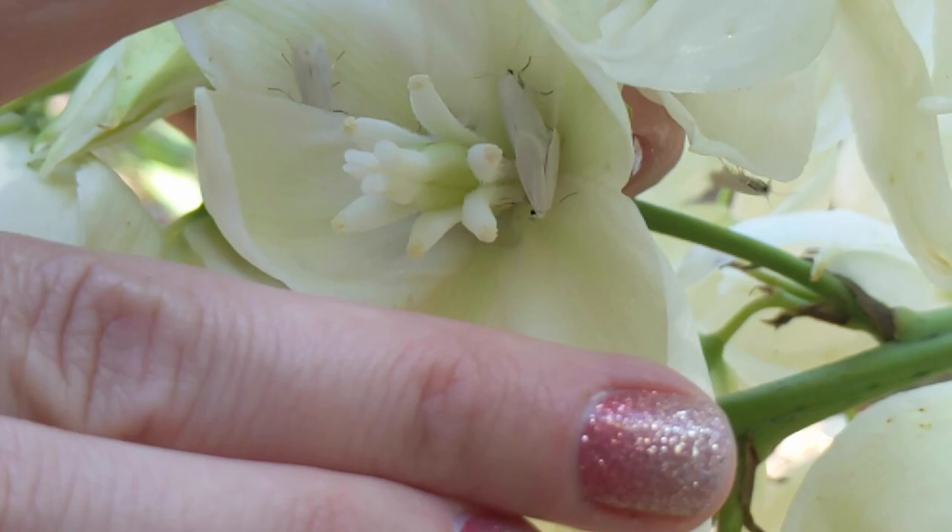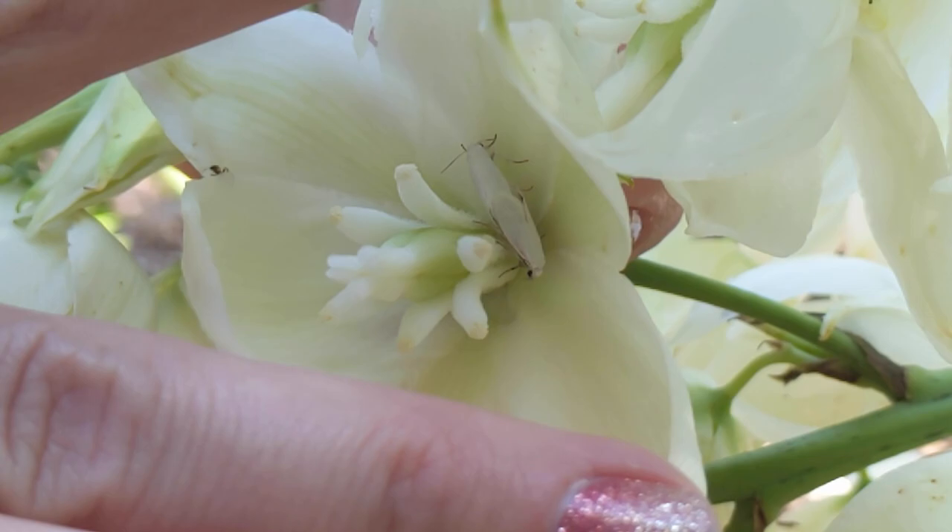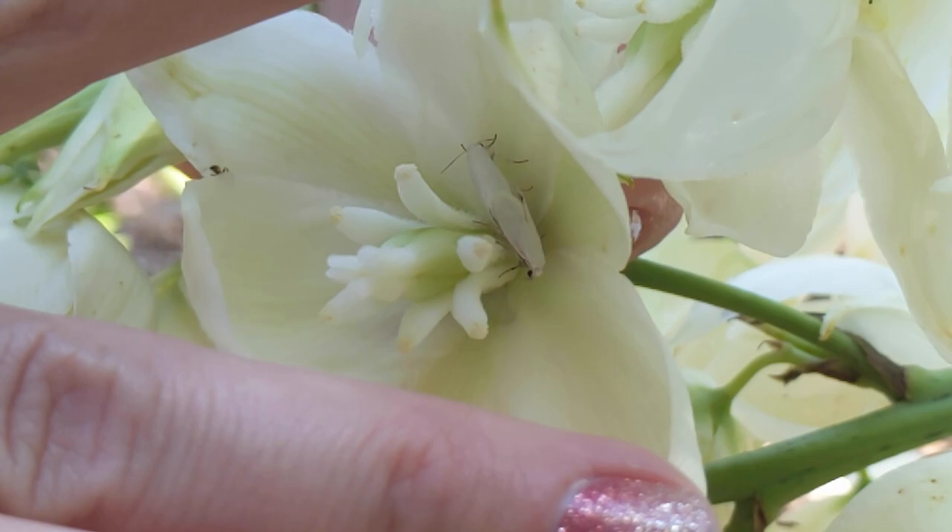So what's happening is the moth is pollinating the flower, but then the larvae are feeding on the developing seeds as they grow. They don't feed on all of the seeds, so the plant is still able to reproduce — but without the moth the plant wouldn't get pollinated, and without the plant the caterpillars wouldn't be able to survive.